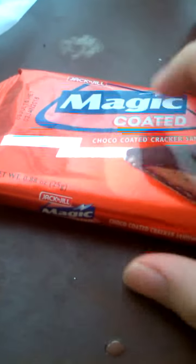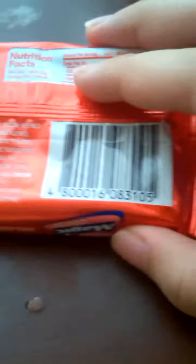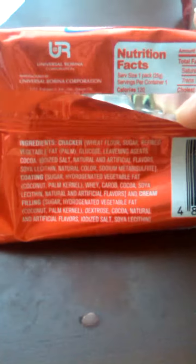It has a red foil pack here. And I'll show you some more. I've got a nutrition pack.